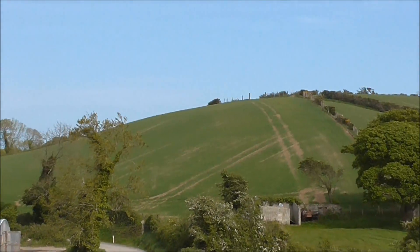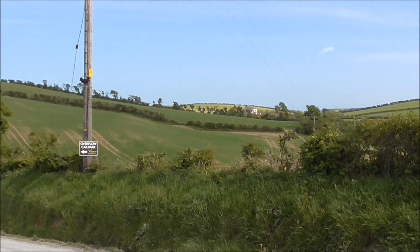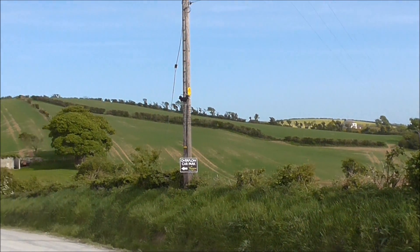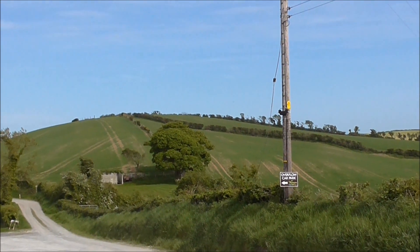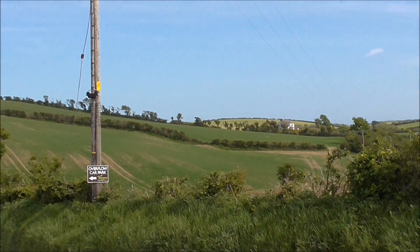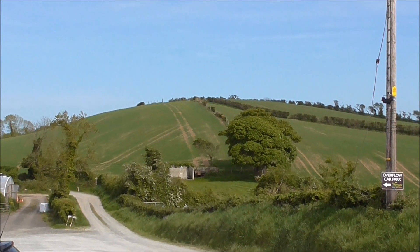So that's the drumlin for you. It was made up of marine debris — earth and stones mixed up — and it's very, very fertile. Good grazing land, good growing land, here at Drumlin down on the Ards Peninsula. See you later. Thank you.